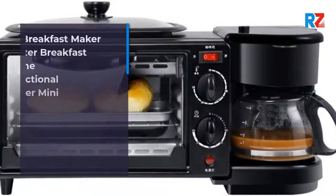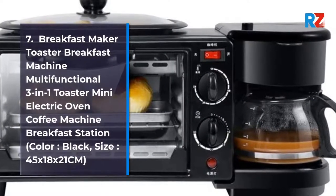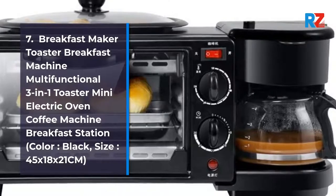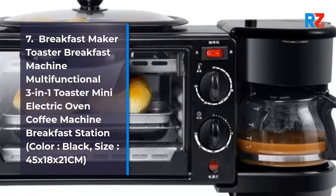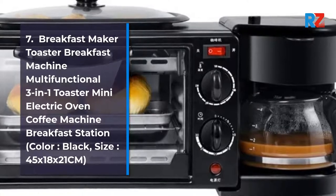7. Breakfast Maker Toaster 3-in-1, Toaster Mini Electric Oven, Coffee Machine Breakfast Station. Color: Black. Size: 45 x 18 x 21 cm.